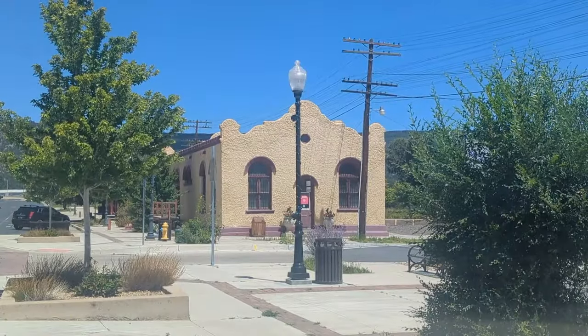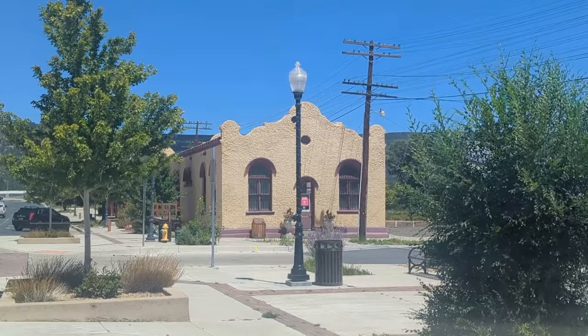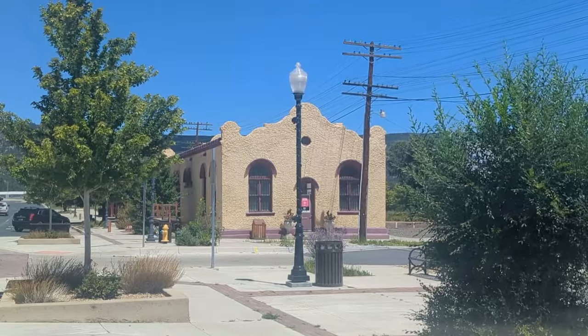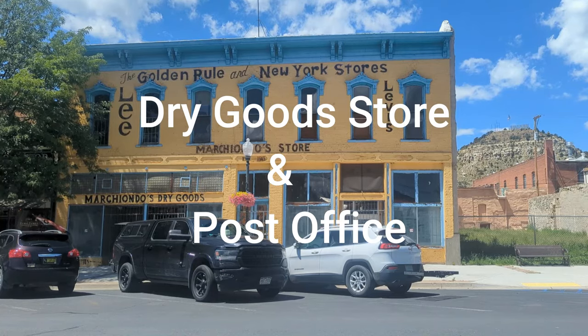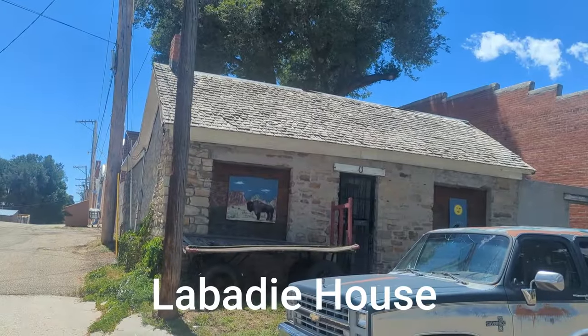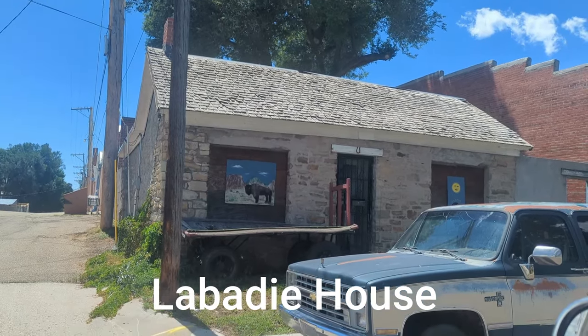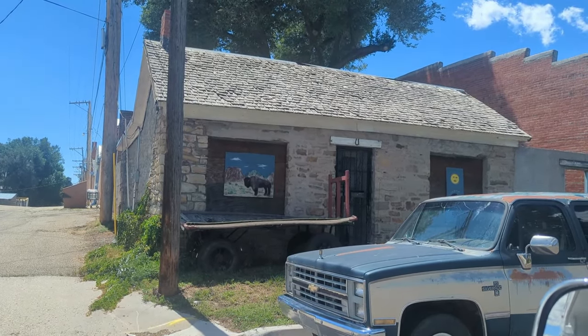This was a Wells Fargo building that was built in 1910. Look at the lamppost. This is one of the oldest dwellings in town — used to be even the museum.